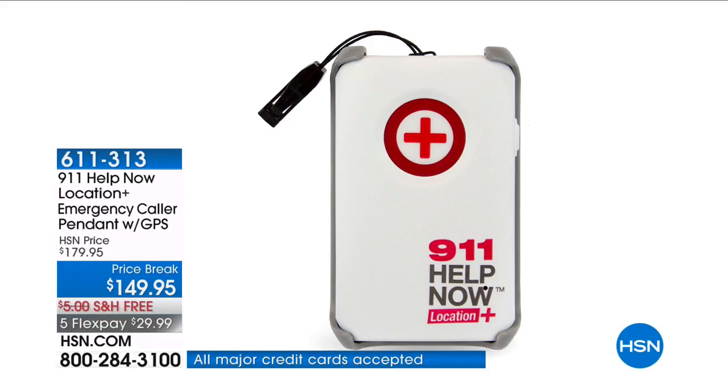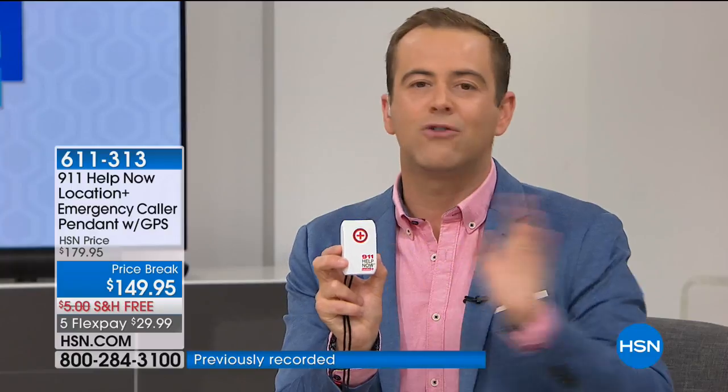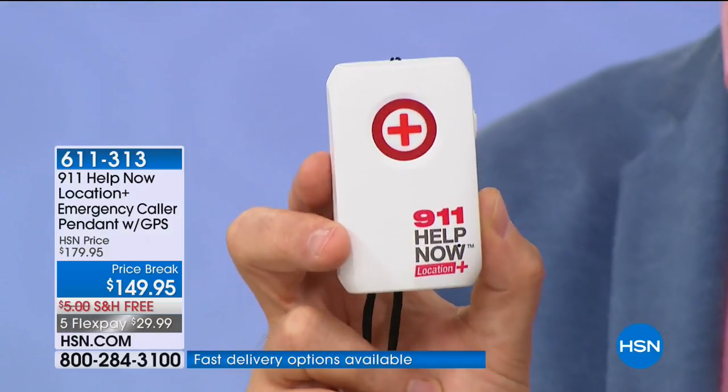This is 911 Help Now, a direct call to a 911 operator — medical emergency, police, or fire — one touch away from speaking to a 911 operator. And it will share your GPS coordinates. That means if God forbid you're in danger, the 911 operator will be able to see exactly where you are. There is no other service offering 911 Help Now with GPS tracking without a monthly charge — this is groundbreaking. It's $149.95, with free shipping and five FlexPay installments.